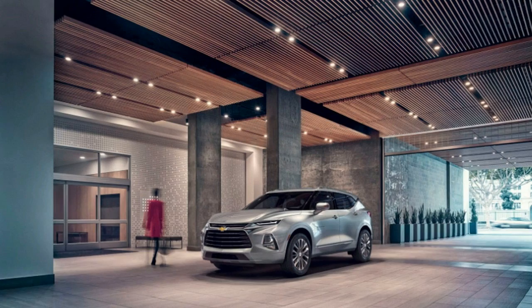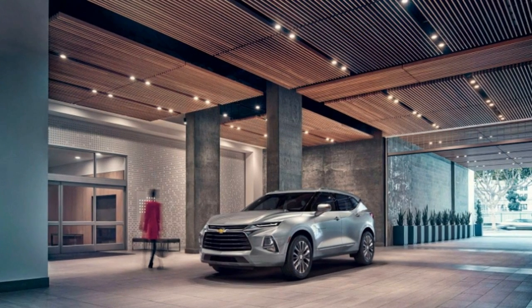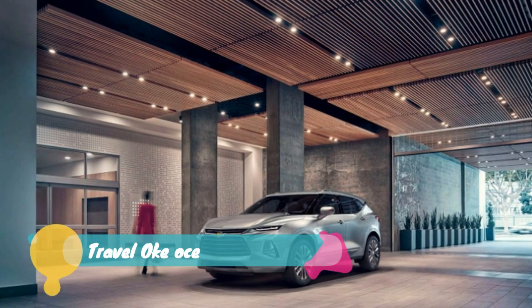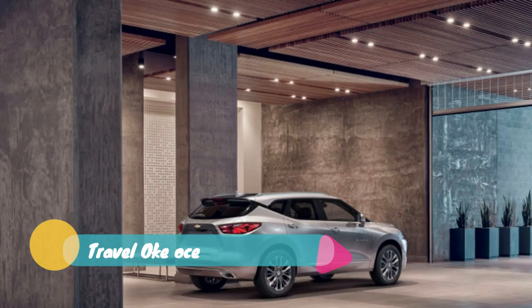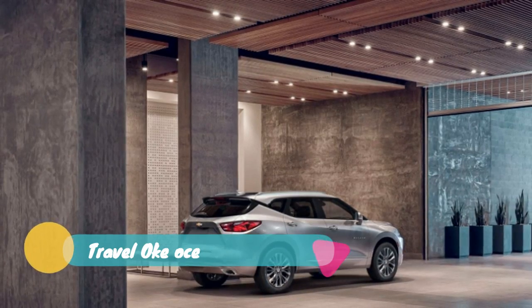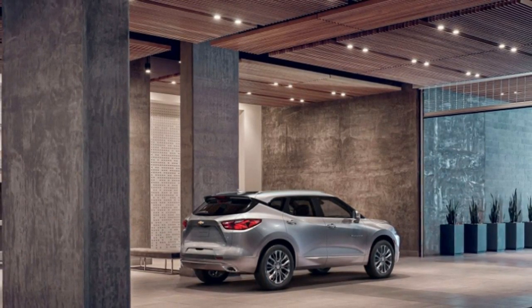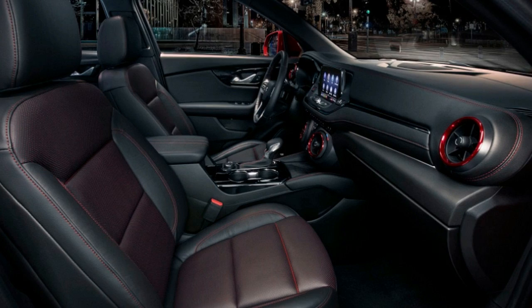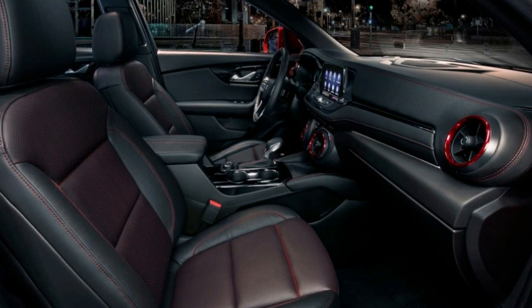It is possible to spend more on the Blazer with additional trim levels, powertrain options, and convenience features, though Chevy hasn't provided pricing on them. The two other trims are RS and Premier, both of which come with bigger wheels and styling changes, as well as the 3.6-liter 305-horsepower V6. All-wheel drive is also available on all trims.